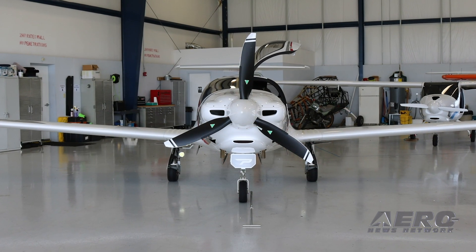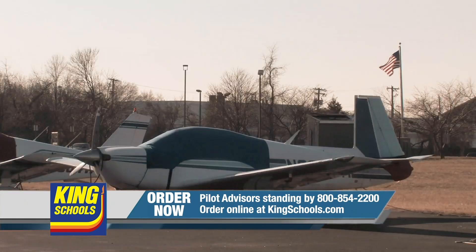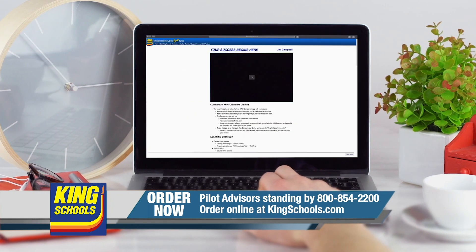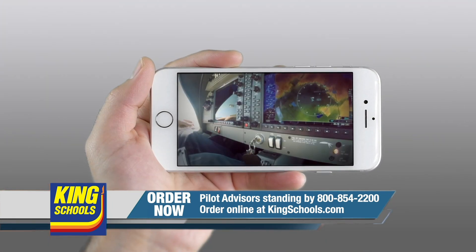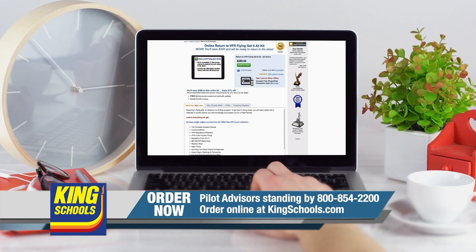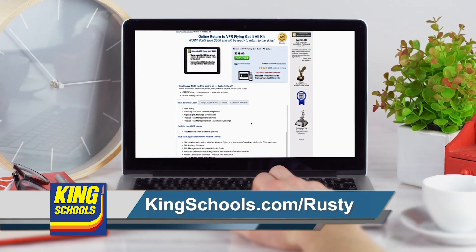We'll be right back with Around the Patch. Hello, fellow pilot. I'm John King, and I'm Martha King. We've all had our flying lives disrupted lately. Well, King Schools is here to help you stay up to date with courses that you can access on your desktop, iPad, or iPhone. If you'd like a refresher or just want to expand your aviation horizons, we have a course for you. Head over to kingschools.com/Rusty today for details.